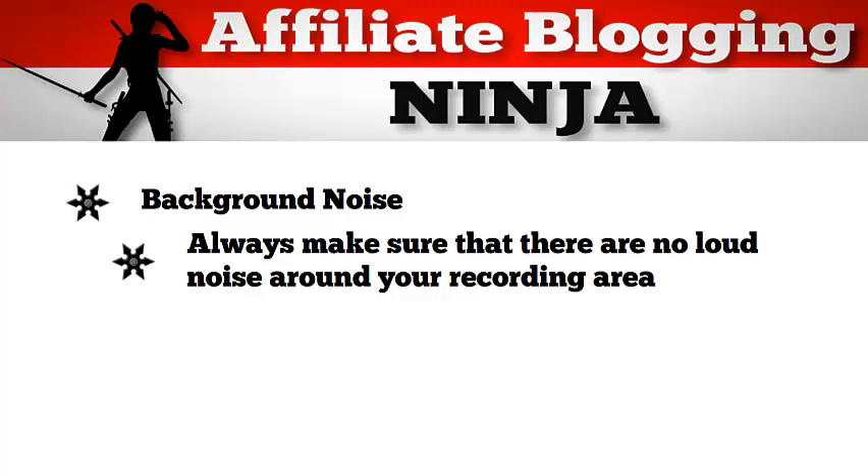I remember this one time I was creating a screen capture video, and in another room there were some people who just started talking and cheering, and they were really loud. At that time I didn't think that the sound would be picked up by my mic, so I continued recording — but my mic was really awesome and of course it picked up all that sound. I didn't review the video right after recording it, so I did not hear the noise until I started editing, and I'd already recorded several of my videos, so that meant I had to go back and re-record all of them. So always be careful of the background noise.